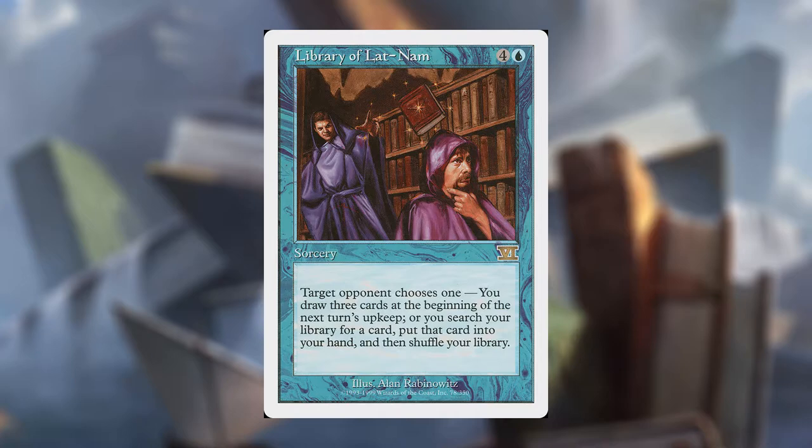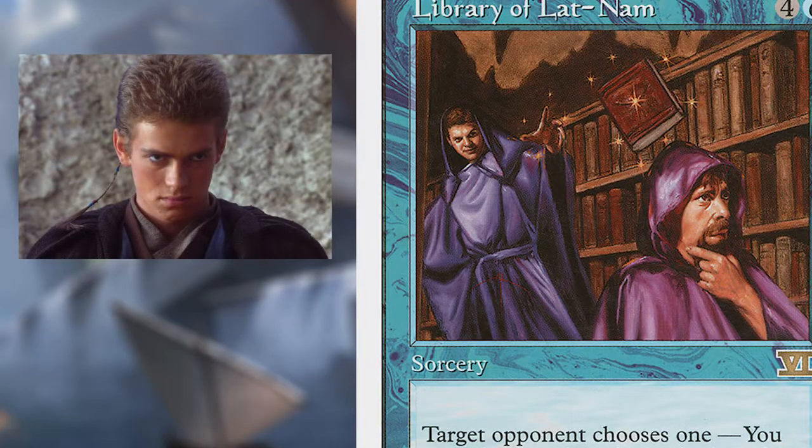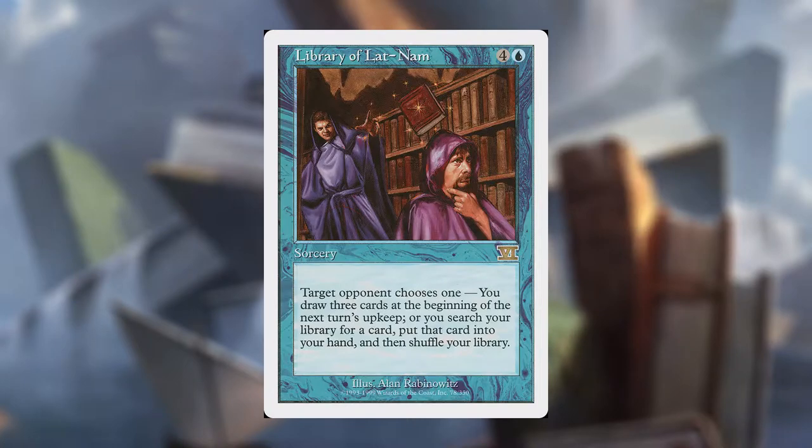Library of Lat-Nam is four and a blue for a sorcery that reads: target opponent chooses one — you draw three cards at the beginning of your next turn's upkeep, or search your library for a card, put that card into your hand, and then shuffle your library. Besides hitting your friend in the head with it, because this guy straight up looks like Hayden Christensen from the Star Wars prequels, drawing three cards on the next turn's upkeep for five mana or tutoring for one card for five mana is pretty bad rate.